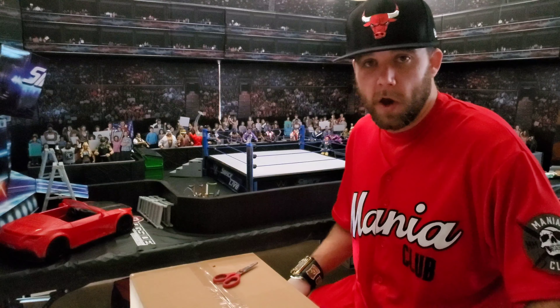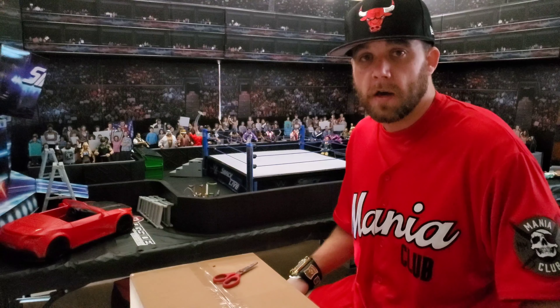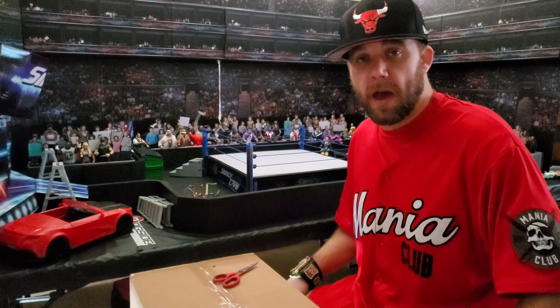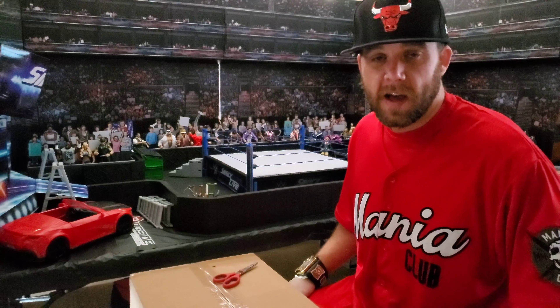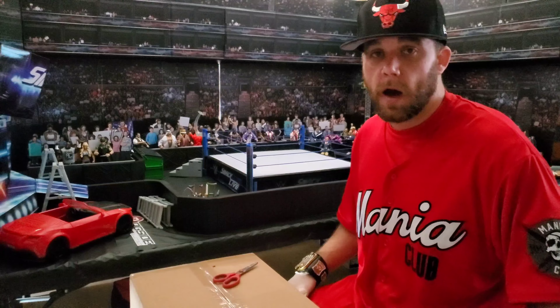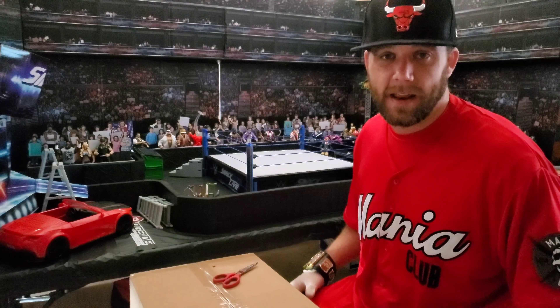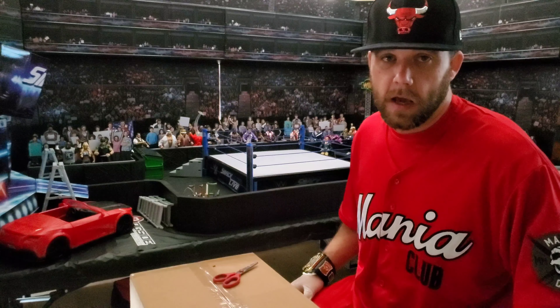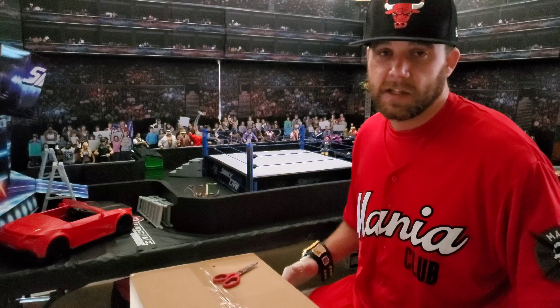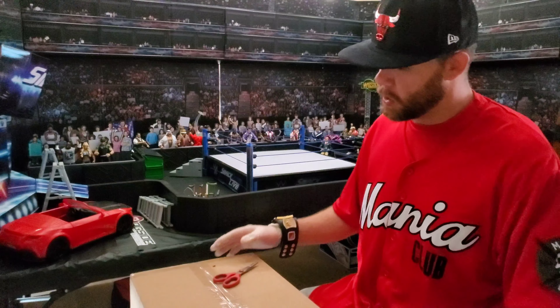Yo yo yo, what's up everybody, CrossFam for life! We are back with another video. This time we hit up eBay, spent big dough, got a sick package. I can't wait for you guys to see what we got. I'm so excited for this — I've been wanting to grab these figures for a minute. They were a lot of money, but I finally just said, you know what, screw it, and I had to get them.